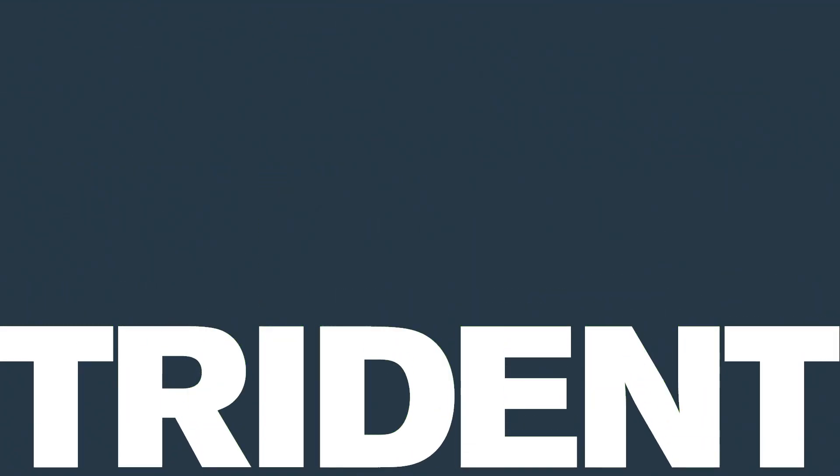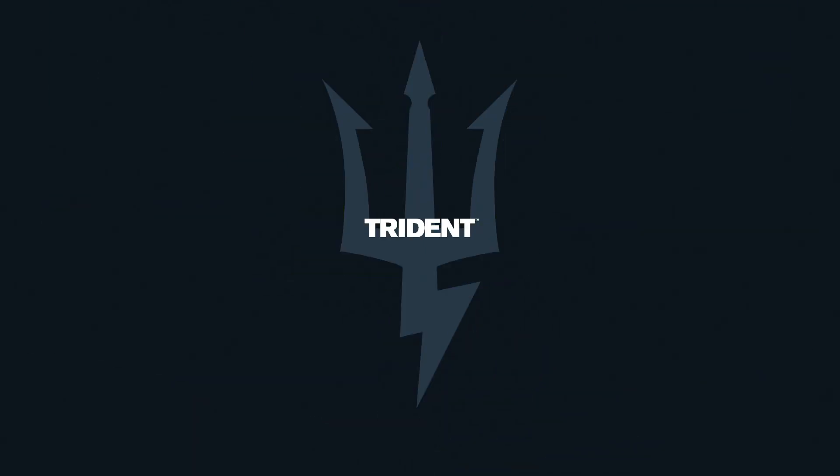Get the most effective protection on the market with the triple protection of Trident.